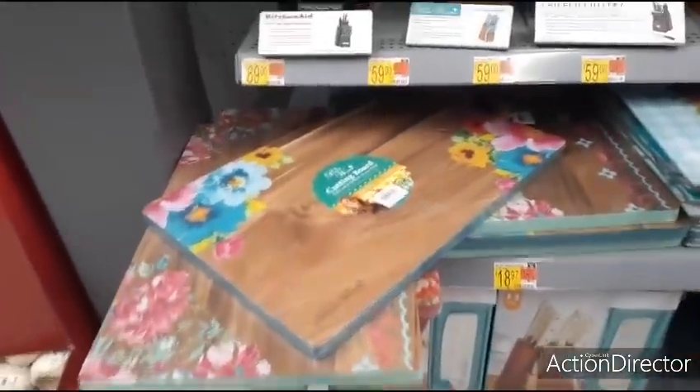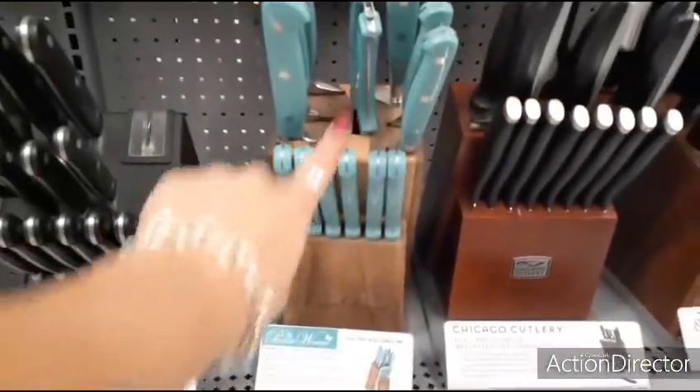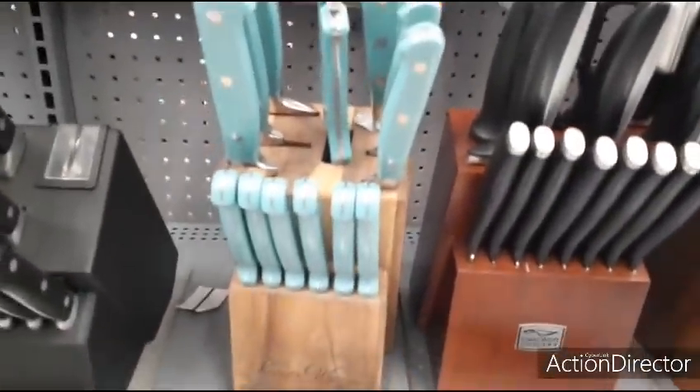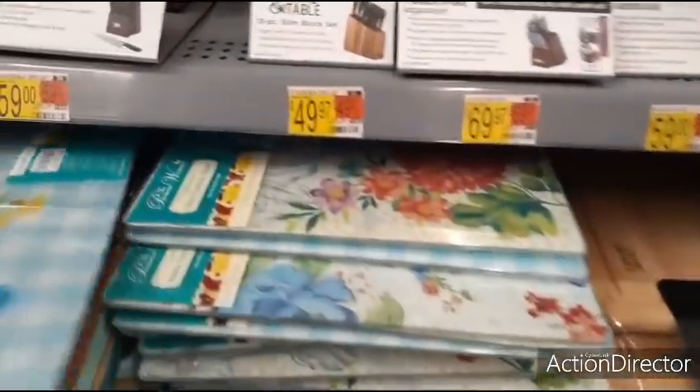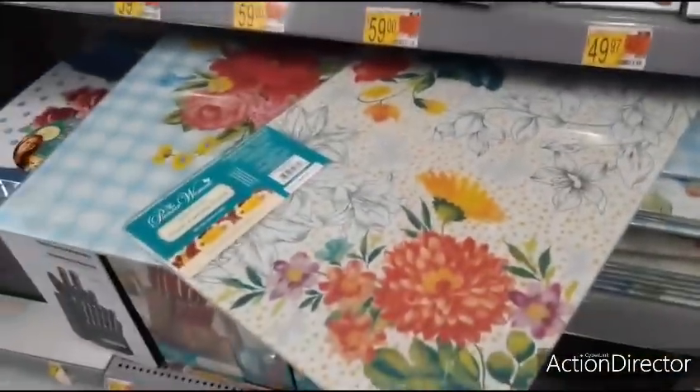Let me show you the different styles. Again, $18.97, really cool. Her cutlery knives — these are the ones that I have — $59.99. And I love my knives. That's the exact same color I have as well. Then you also have this glass cutting board for only $9.97, a gift under $10. Here are the two different styles.